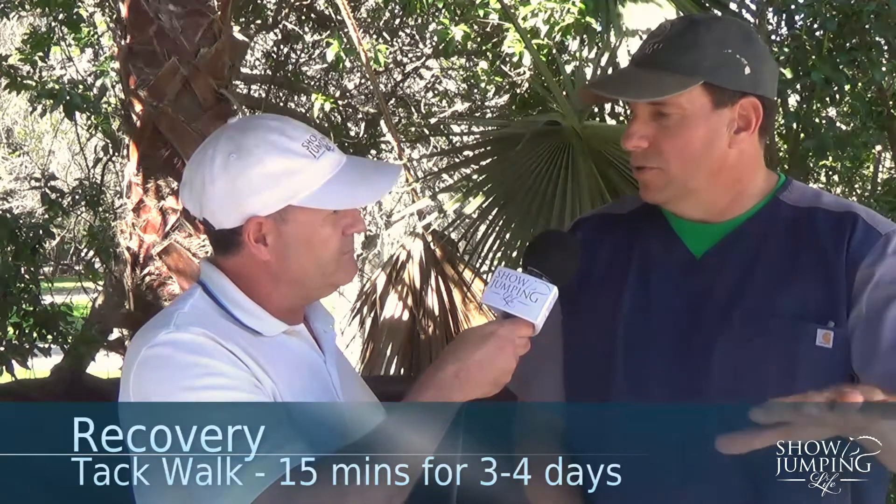So what is the recovery process like? It involves about seven days of rest. I put them on a non-steroidal — phenylbutazone, banamine, Equioxx, one of those medications — essentially the same thing as ibuprofen or Advil for humans. I put them on that for about a week. I also have the client hand walk for four days for 15 minutes and then tack walk for another four days, 15 minutes. And then, if possible, slowly put him back to work.